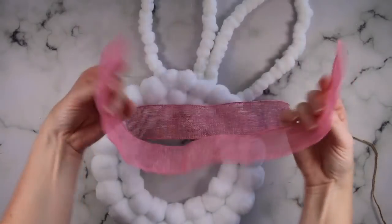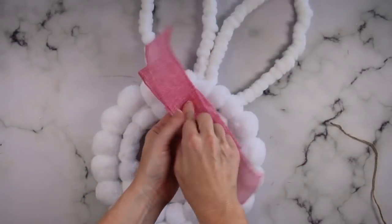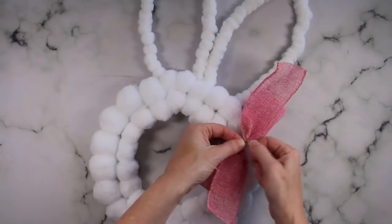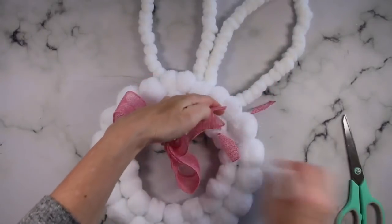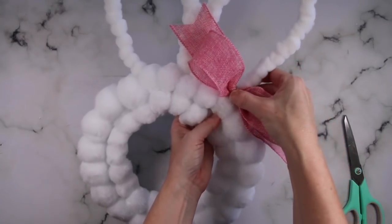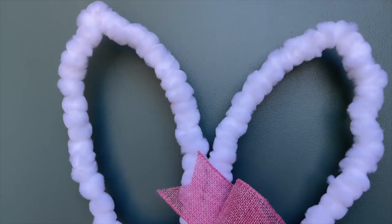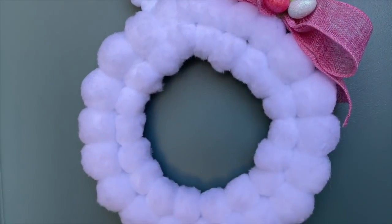The last thing I wanted to do was add a little bow on the bunny's ear, so I took two pieces of burlap ribbon, folded one of them in half, wrapped some twine around the center, and hot glued that right to the bunny's ear. To cover up the twine, I just hot glued on three of these little egg vase fillers, and this bunny is all done. I think she is so cute — I absolutely love it. How simple and easy is this to do?